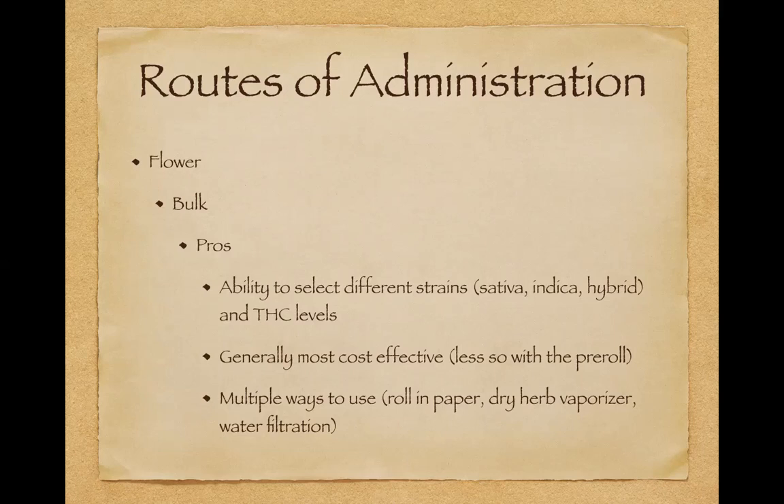Flower in general is going to be your most cost-effective option, because it requires less work from the pharmacy and the growers. Obviously if you buy pre-rolls, someone is rolling it for you, so you lose some of that cost effectiveness. There are multiple ways to use flower: you can roll it in paper, use a dry vaporizer, or use a water filtration method. A lot of people also like to cook with flower, so flower has versatility and is cost effective.